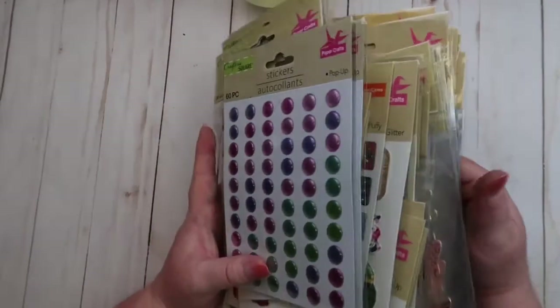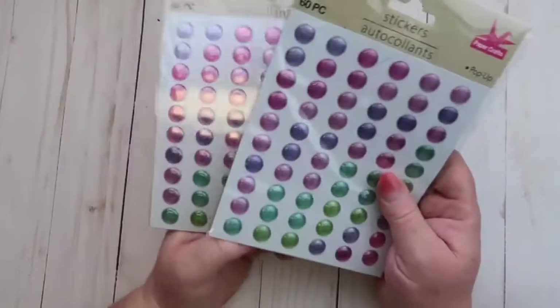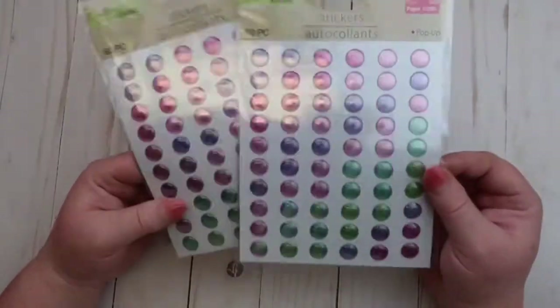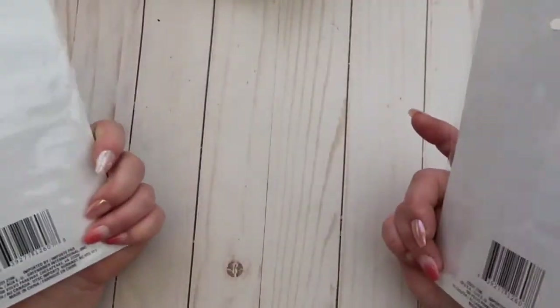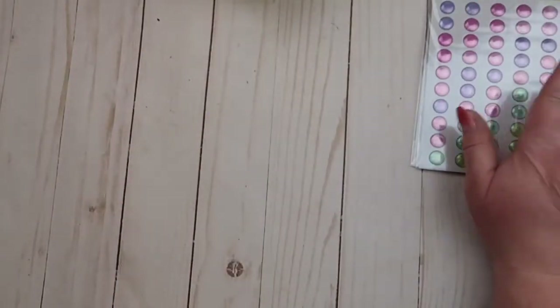I kind of went sticker crazy — and again, this is not all from one trip, it's from three separate Dollar Tree trips. So let's get into these stickers, because I am so in love with them. Let's take a sip of wine before we get into the stickers. The first set I picked up were these really pretty dot stickers — very pretty. I just saw them in this one color but I'm wondering if there are other colors; if so, I'll pick those up as well. I like the shininess of them.